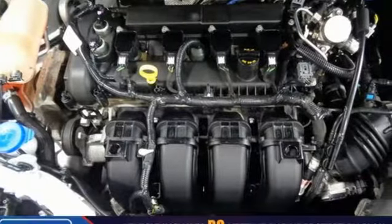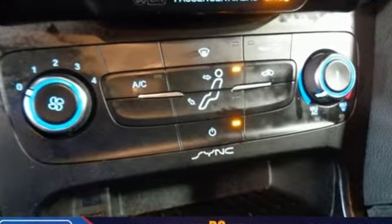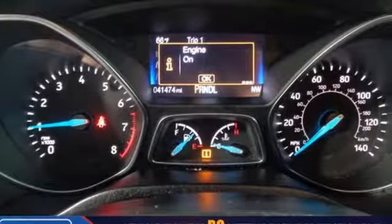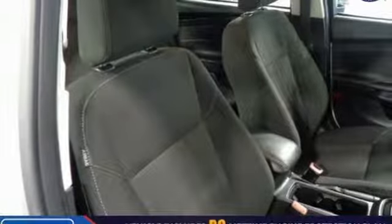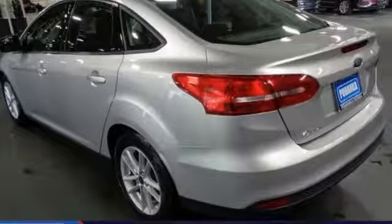It comes with all the amenities you need: external memory control, wireless phone connectivity, manual tilting steering column, power windows, manual telescoping steering column, auto shift manual transmission, active grille shutters, gas pressurized shocks, and an in-line four-cylinder engine.